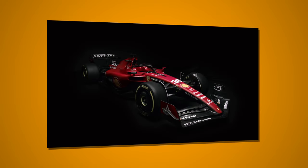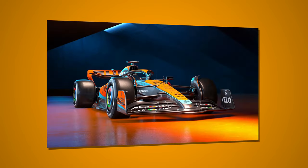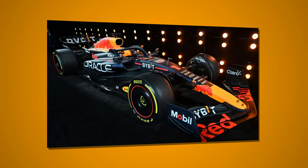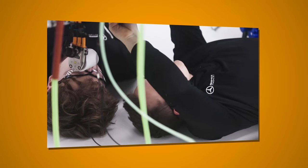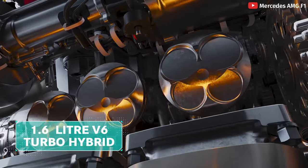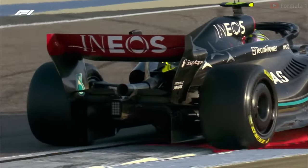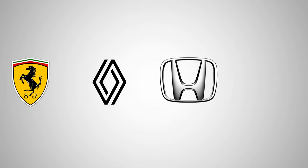In our first video, which I've linked below, I mentioned that every car is different, which is true, even down to the engine. Although even the engines have to be a certain specification. A Formula 1 car is based around a 1.6 litre turbocharged V6 engine that produces in the region of 1,000 brake horsepower. Currently, there are four manufacturers in Formula 1: Ferrari, Renault, Honda — or technically Red Bull Powertrains — and Mercedes.